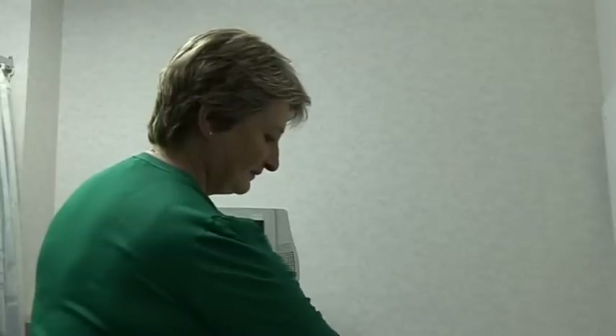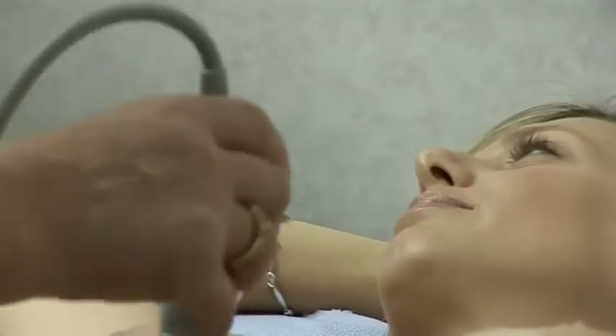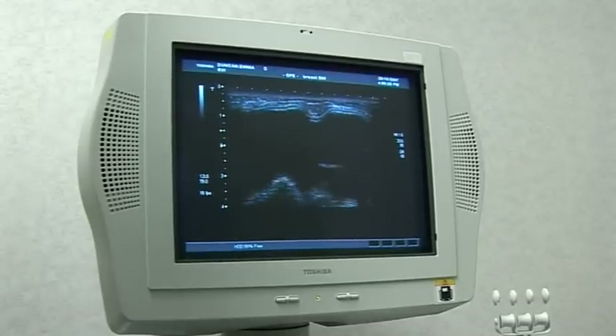I think screening is important for women in the UK. At the moment it's available from the age of 50 to 70. Mammography will pick up about 95 percent of breast cancers, and they'll pick them up at an earlier stage normally than you would by examining the breast yourself. If you attend for screening and you've got a breast cancer, it's more likely to be picked up at an earlier stage than if you don't go and you wait for it to present as a lump.